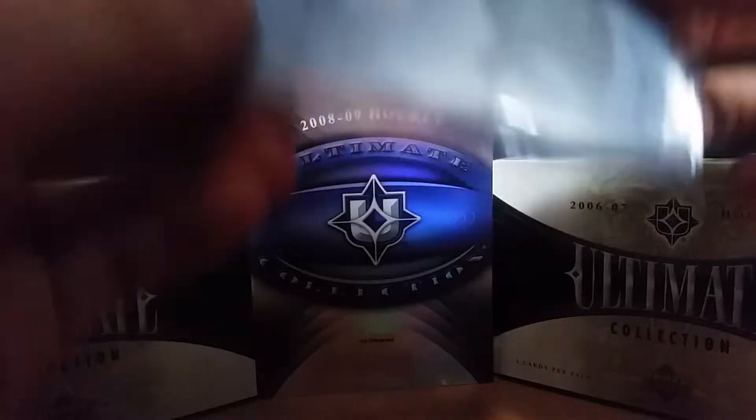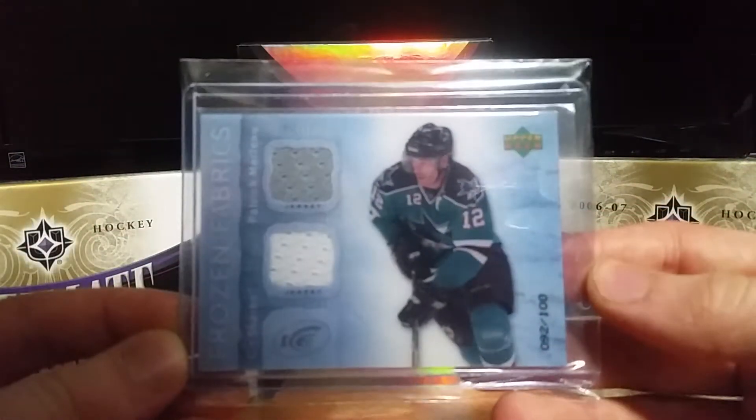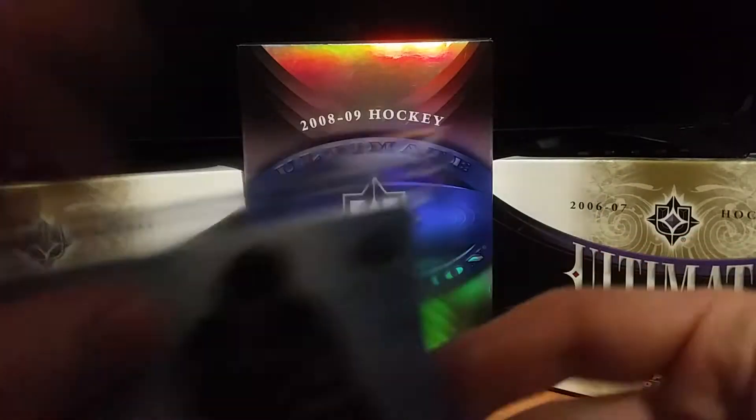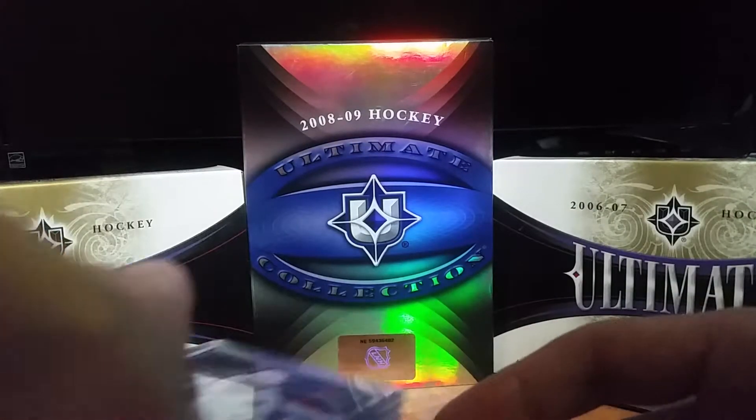First of all, I got a mail day today. It's this Frozen Fabrics of Patrick Marlowe, numbered out of 100 — 92 of 100. I'm going to be going through these pretty quick; I only have four and a half minutes on this camera because it's got all the Between the Pipes videos on it.